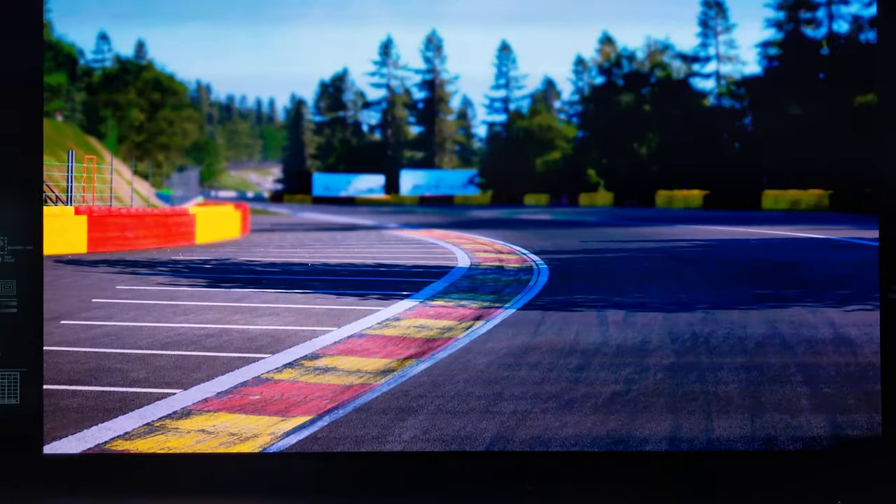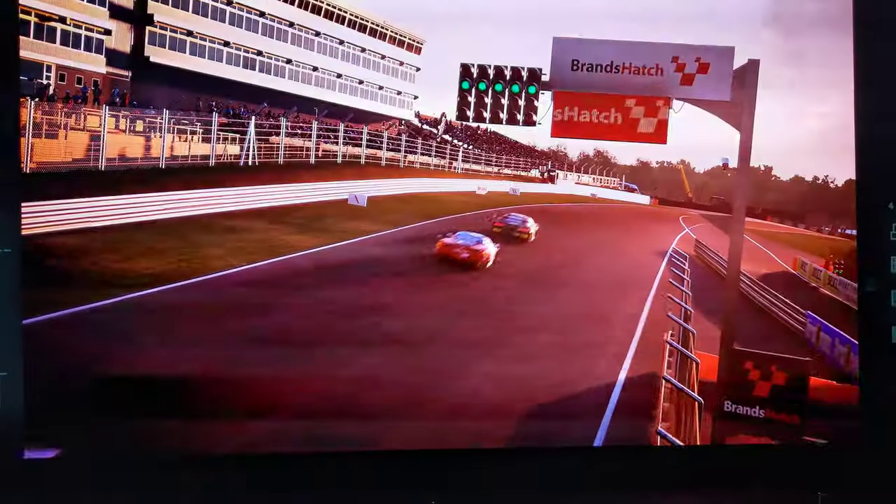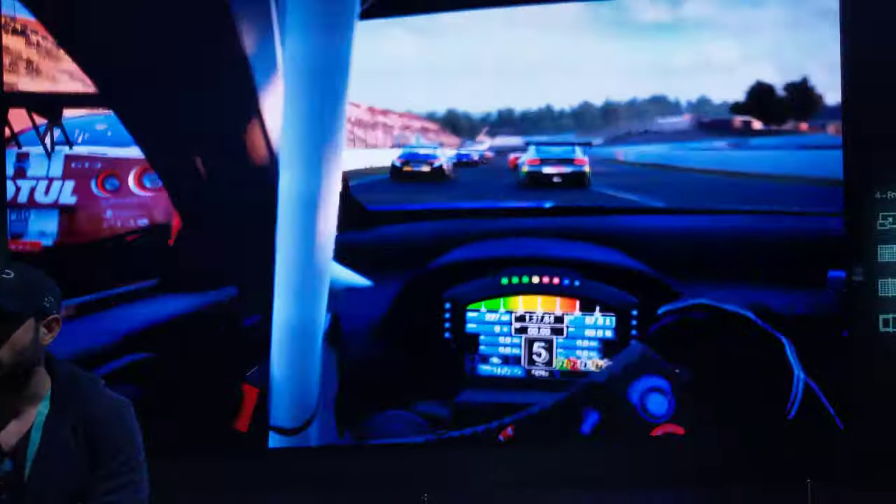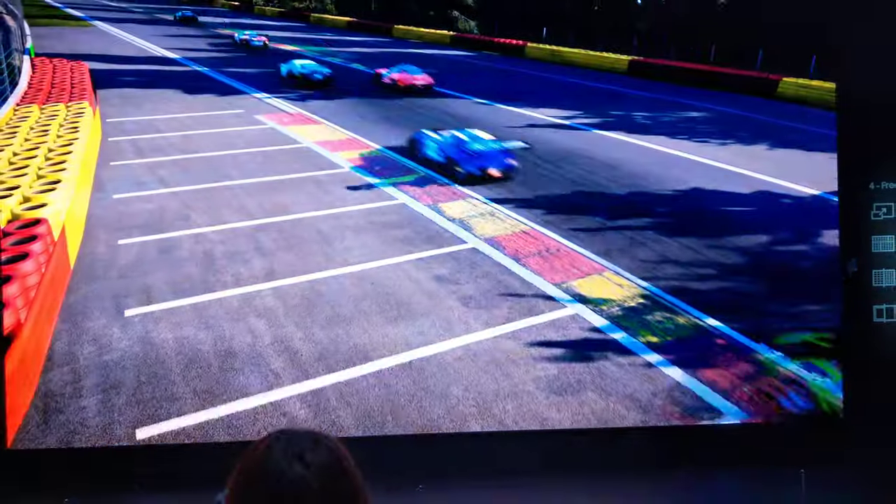Now Bot Air will start to purify the air for us, keeping the air fresh all the time. Intuitive light effects and friendly facial expressions signify what operation it's currently running, so you can easily see what Bot Air is up to.